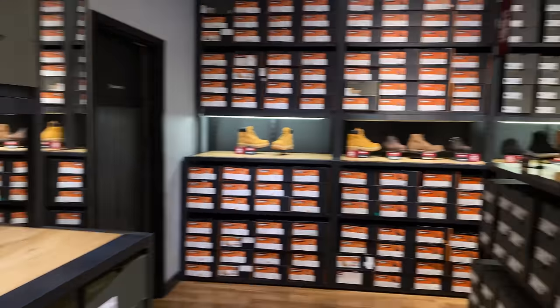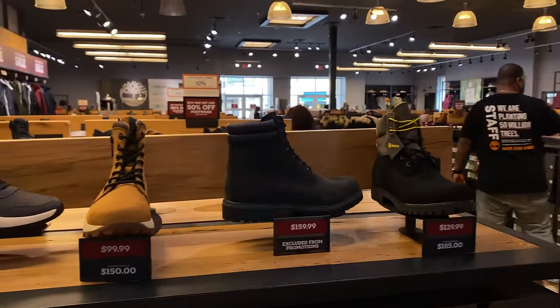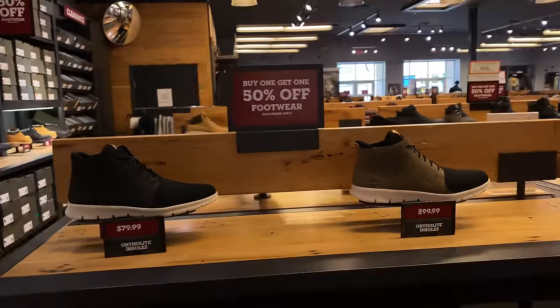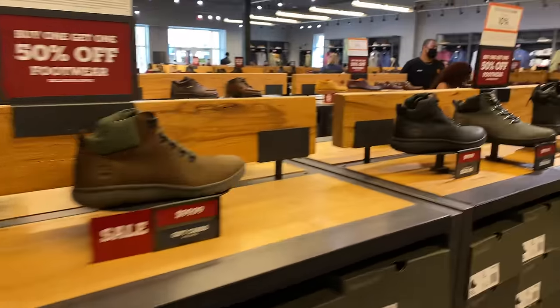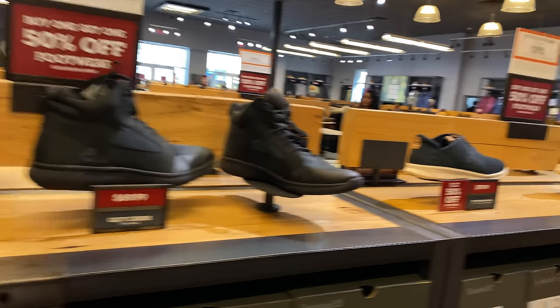Give us what we pay for — give us what we're used to. I guarantee I don't know what half of this stuff is right here. These are not the Tim's I grew up on — clearly not the Tim's I grew up on. I know nothing about these shoes over here.